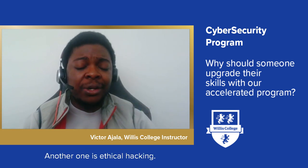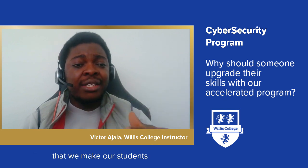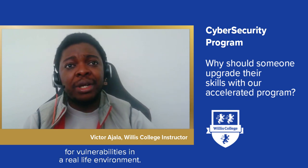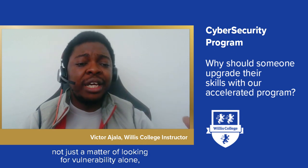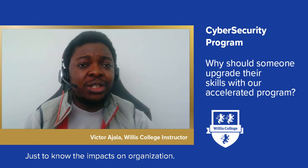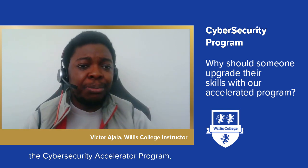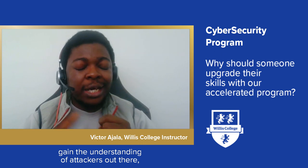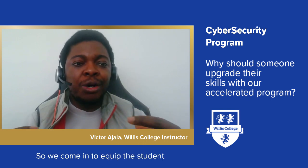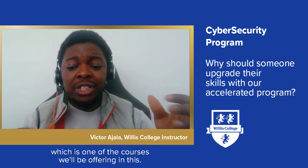Another course we offer is ethical hacking. Ethical hacking prepares students to look for vulnerabilities in a real-life environment — not just identifying vulnerabilities, but also penetrating those vulnerabilities through penetration testing to understand the impacts to an organization. We equip students with an understanding of attackers out there, their preferred vectors, techniques, approaches, and methodologies.